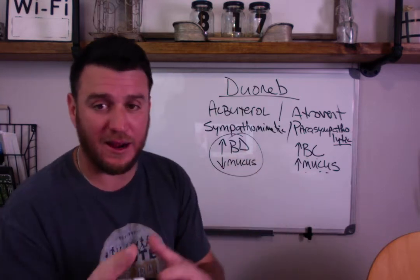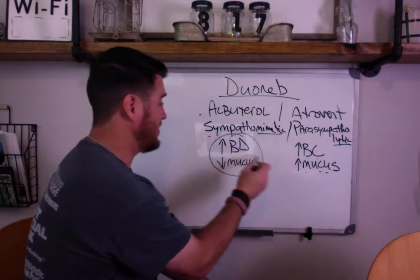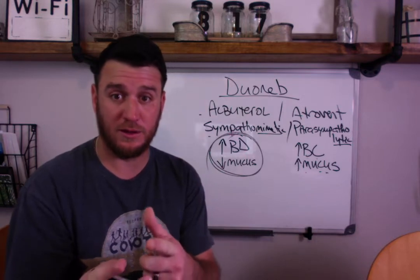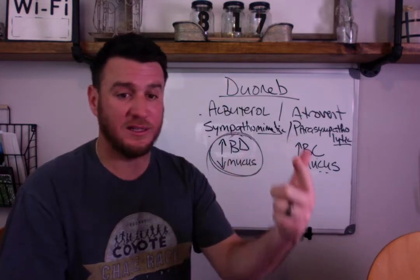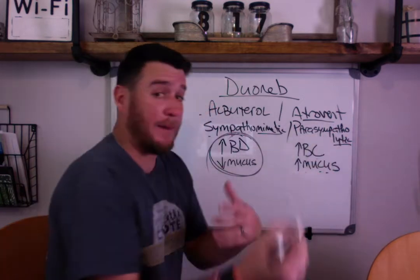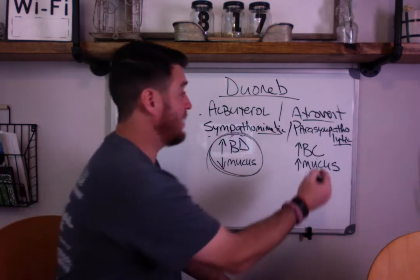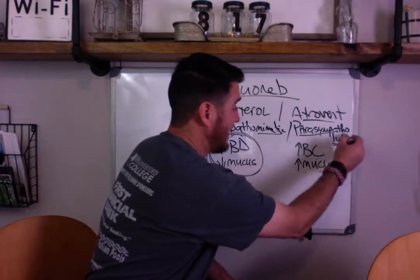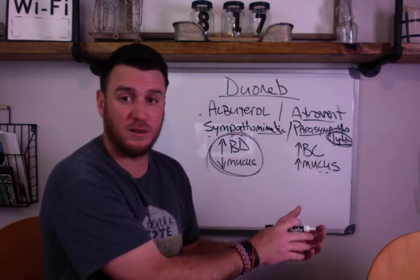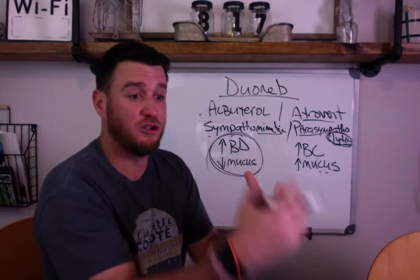Think about albuterol and atrovent. Albuterol is a sympathomimetic, which means it creates this response: increased bronchodilation and decreased mucus production. When you think about atrovent or ipratropium bromide - and taking it further, tiotropium bromide - you're talking about a parasympatholytic. The 'lytic' is key because that term means to block; it means to not allow the parasympathetic action to take place.